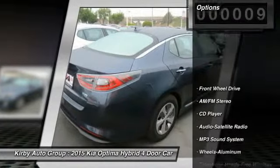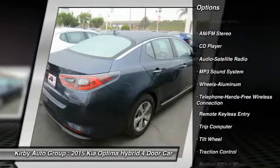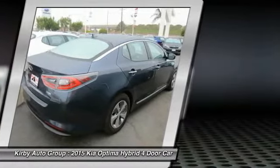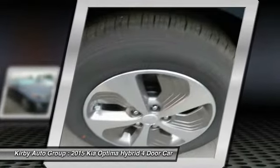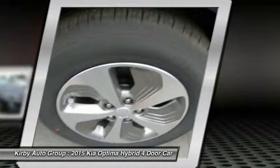Here are some of this vehicle's great options: traction control, anti-lock braking system, Bluetooth wireless data link for hands-free phone, power steering, air conditioning, front floor mats, cruise control, aluminum wheels, AM FM stereo radio, and rear defrost.